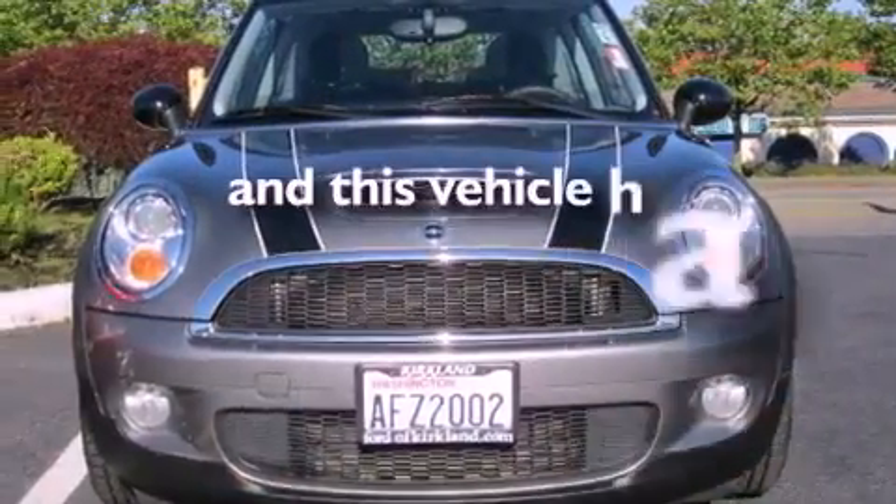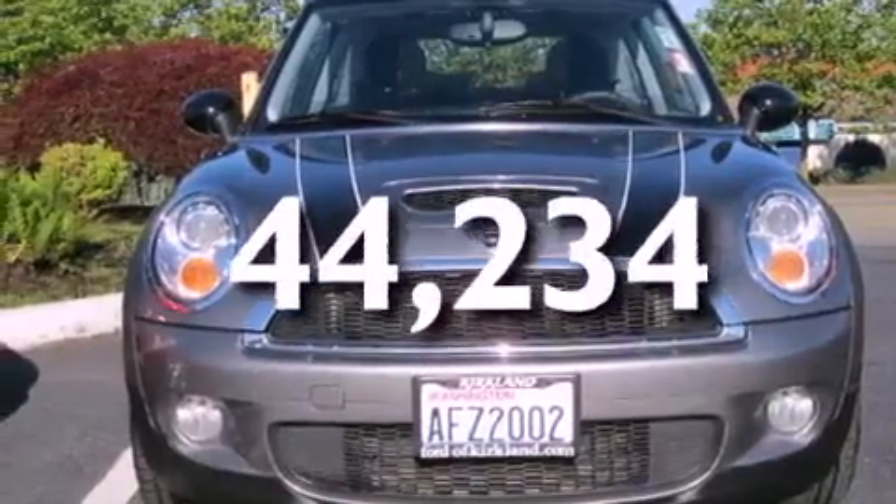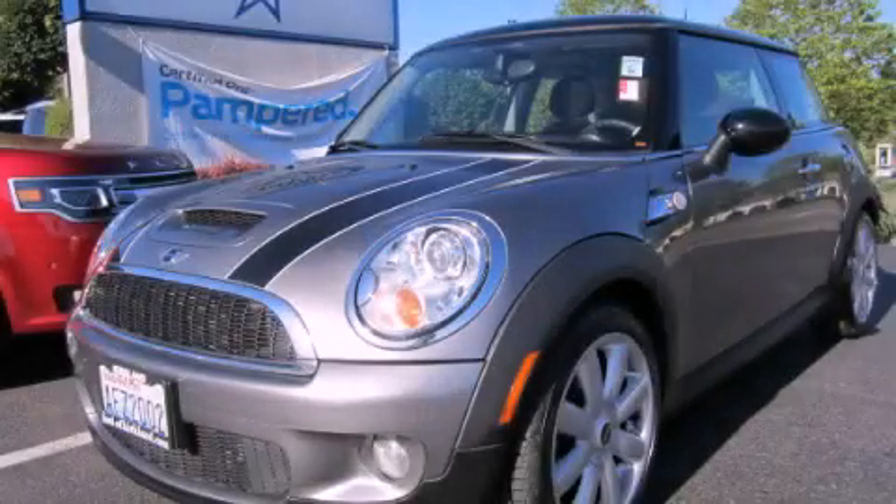This vehicle has fewer than 45,000 miles on the odometer. Stop by today and test drive this vehicle for yourself.